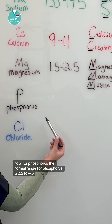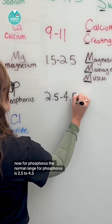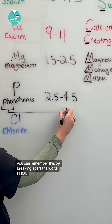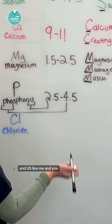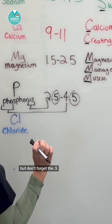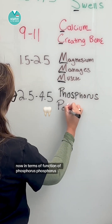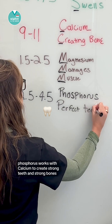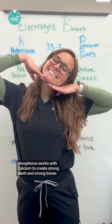Now for phosphorus. The normal range for phosphorus is 2.5 to 4.5. You can remember this by breaking apart the word: "four" like the number 4, and "us" like me and you is 2 — so 2 to 4, but don't forget the 0.5. In terms of function, think phosphorus perfect teeth. Phosphorus works with calcium to create strong teeth and strong bones.